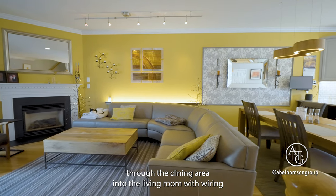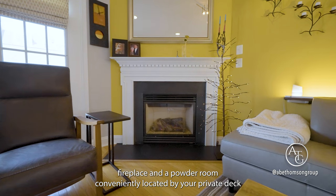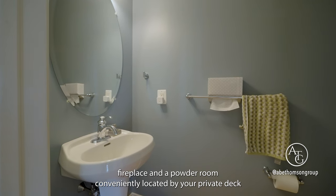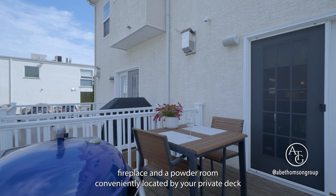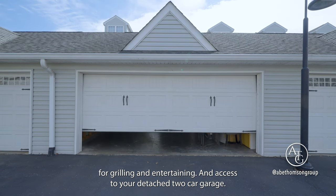Through the dining area into the living room with wiring for Dolby 7.1 surround system, gas fireplace, and a powder room conveniently located by your private deck for grilling and entertaining, and access to your detached two-car garage.